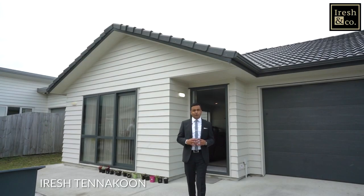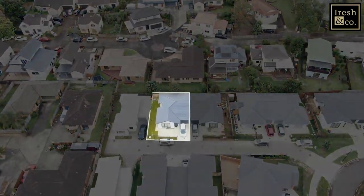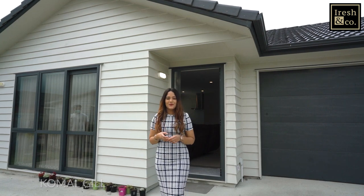Conveniently positioned, close to all amenities, this property ticks all boxes that smart investors and first home buyers are looking for. This is number 7 Isbista Lane, Weary Manukau. Welcome home.